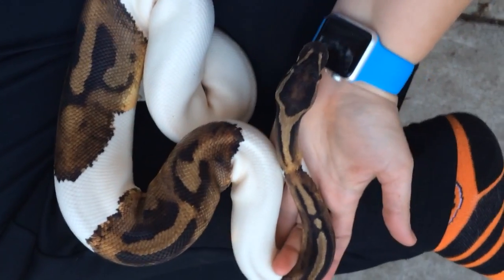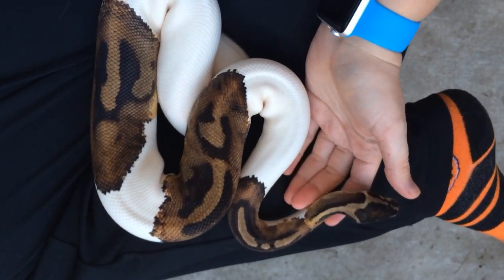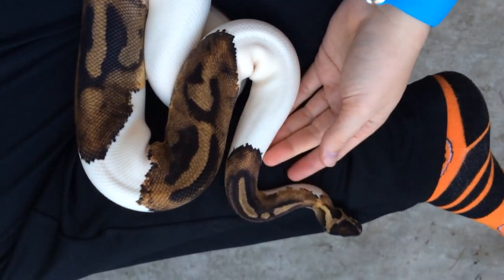Hi all, this is Papaya with Papaya Pythons. I'm here to share with you today possibly our favorite morph. This is a piebald and his name is Peter.